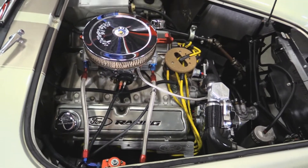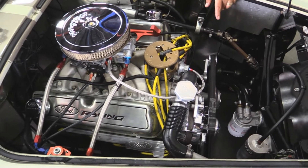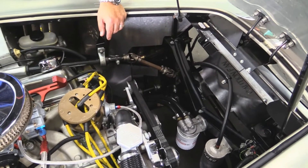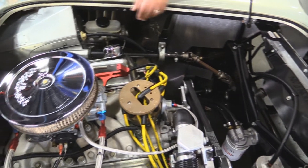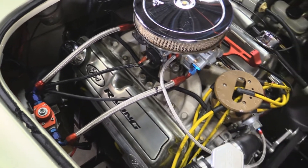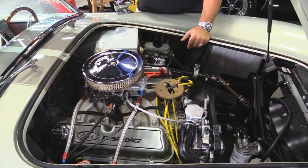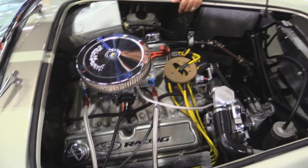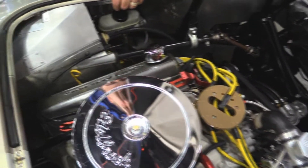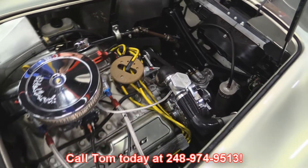Look under the hood of this beautiful Cobra. You've got an aluminum radiator, remote oil filter, underdrive pulleys to give your motor more horsepower, an MSD 6AL box, electronic ignition, motorsport intake, and SVO heads. Guys, buy one done. This guy must have had easy 70 grand into this beautiful Cobra, and it's ready for the road now. Call Tom at 248-974-9513, seven days a week.